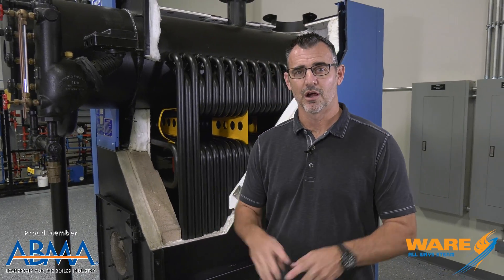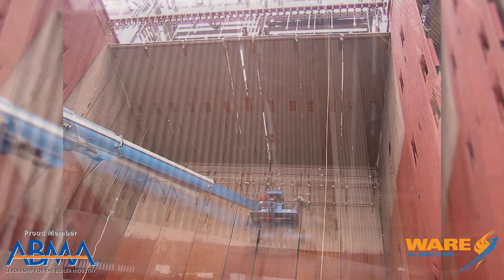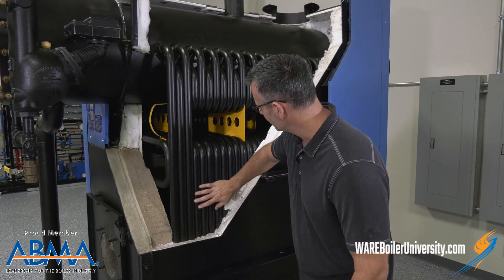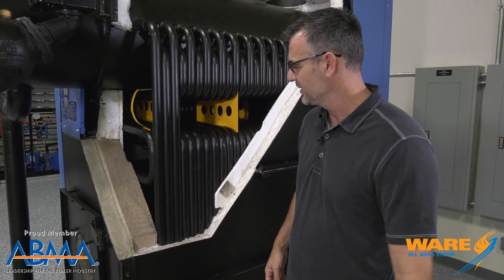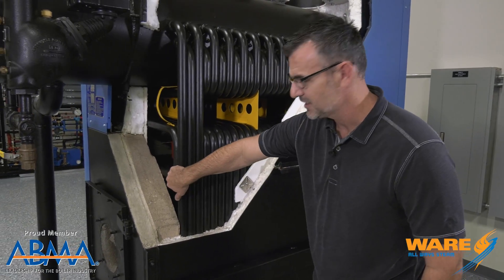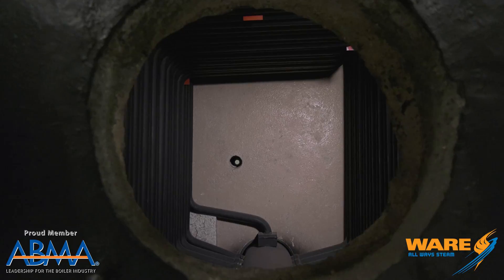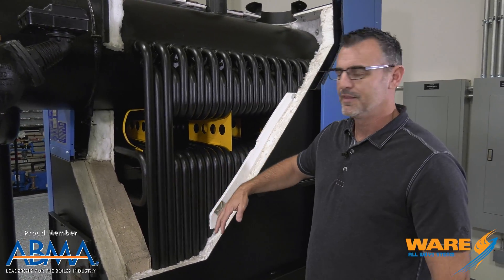Big utility boilers, steam driven utility boilers are massive. The interior wall of tubes anywhere from 60 to 180 feet tall — a wall of tubes, something similar to this. It's what's called a water wall because you have a large furnace in the middle and around it you have a wall of tubes that are filled with water that when heated convert to steam.